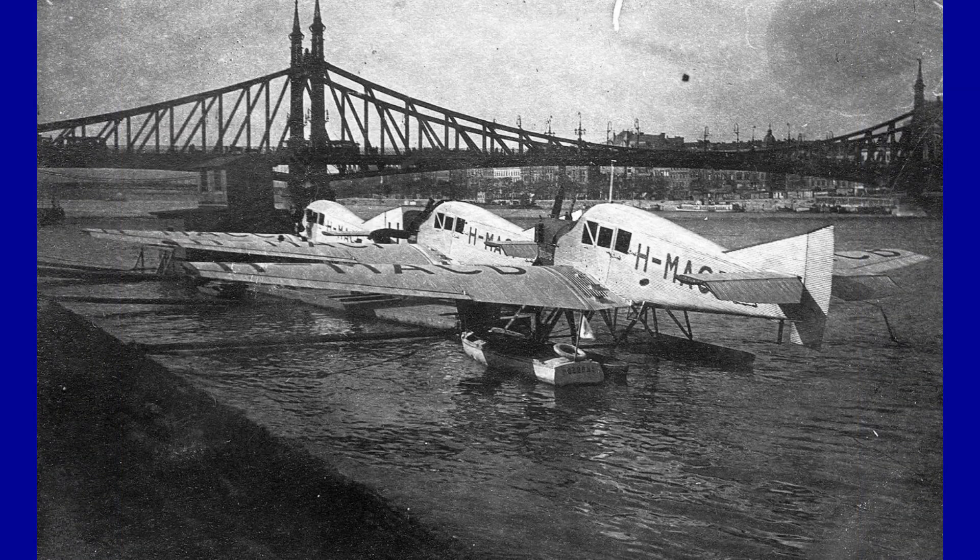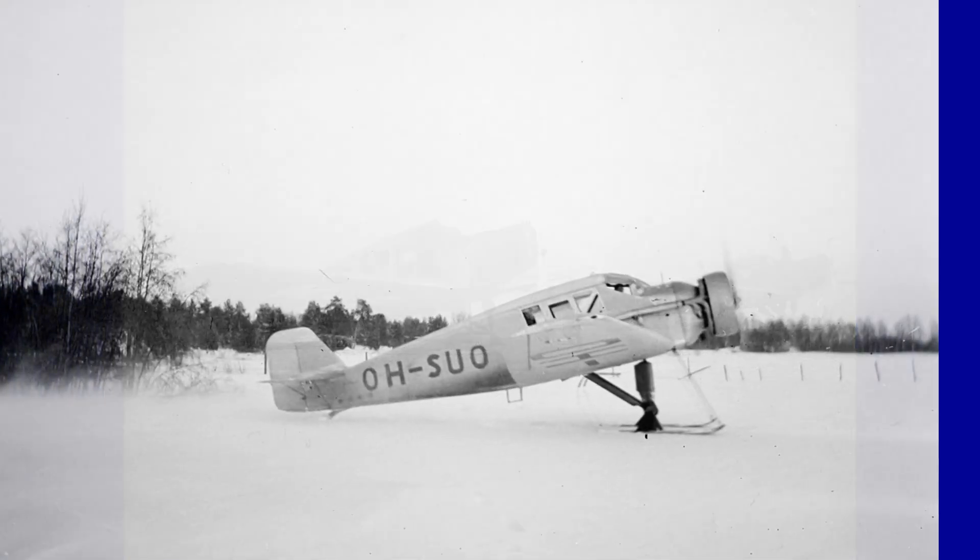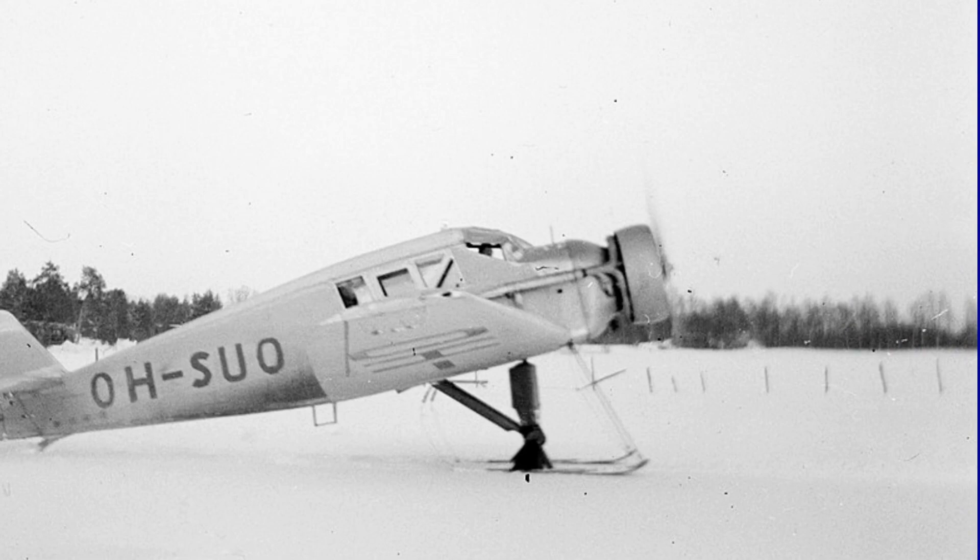The F-13, which made its maiden flight on June 25, 1919, featured fixed landing gear, but could be replaced with floats or skis. At a time when landing strips were rare, the F-13's versatility in being able to adapt the landing gear allowed it to make landings anywhere, making it a pioneer in the skies of its time.